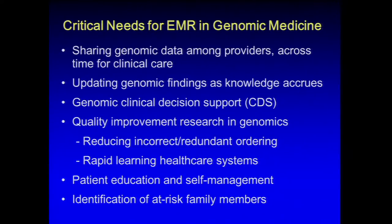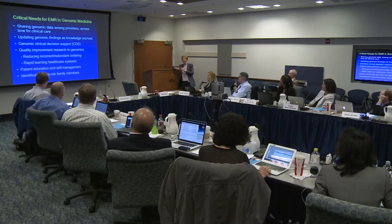Some critical needs in genomic medicine: because genomic data are so vast, sharing them among providers and across time is a real challenge. Anyone who has had an MRI knows you get it on a disc and take it to another radiologist who may or may not have the software to read it. That problem will be compounded dramatically with sequence data and other kinds of genomic data.